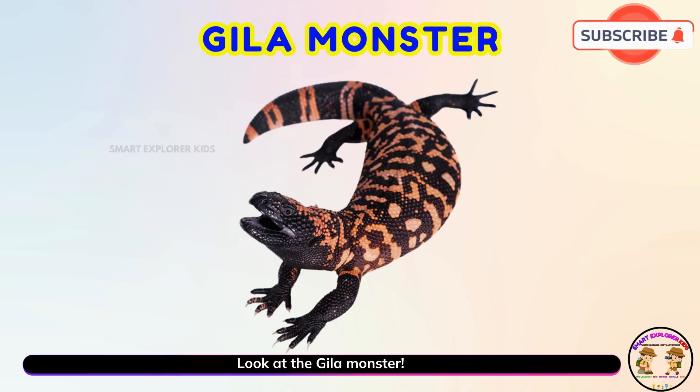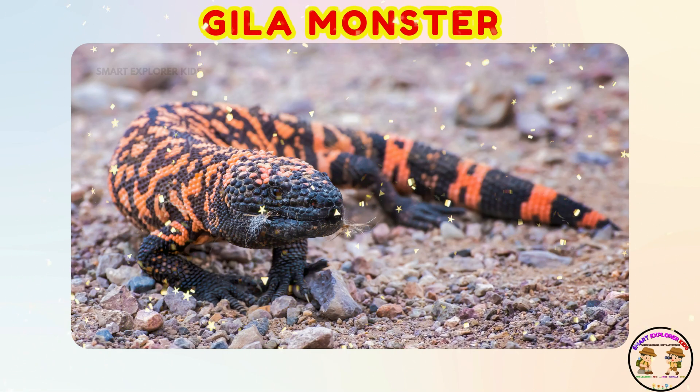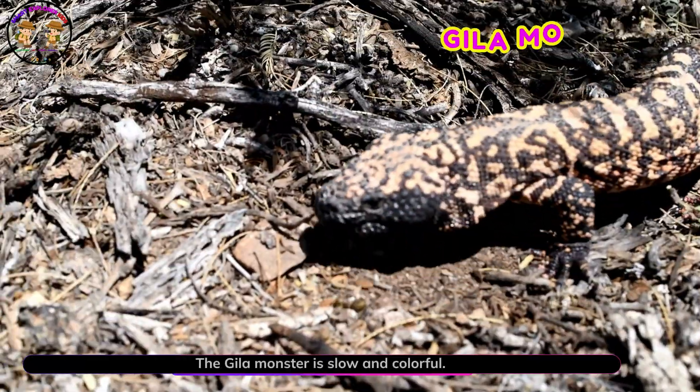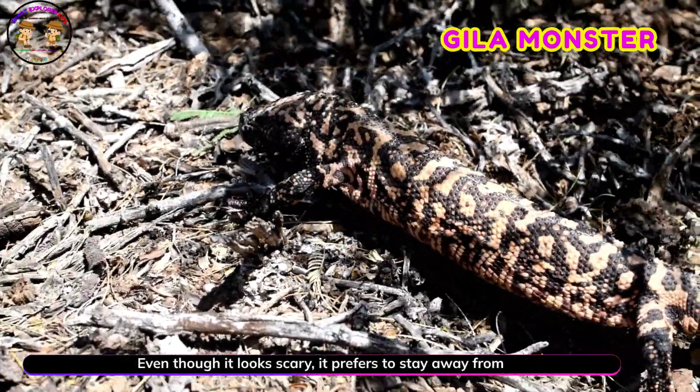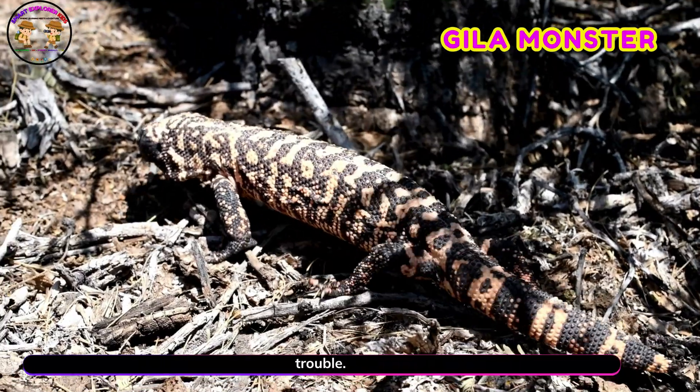Look at the gila monster! Yay! The gila monster is slow and colorful. Even though it looks scary, it prefers to stay away from trouble.